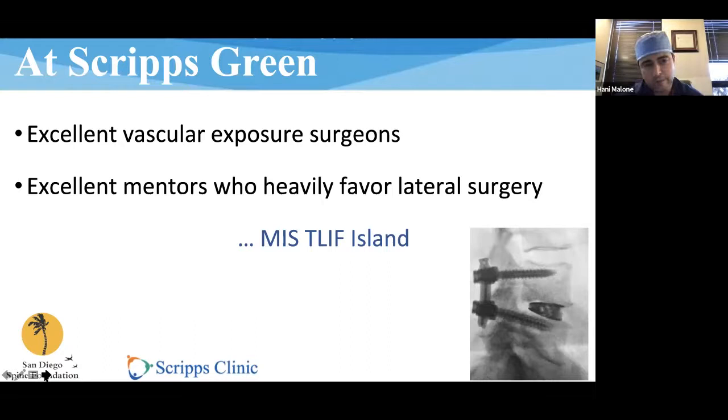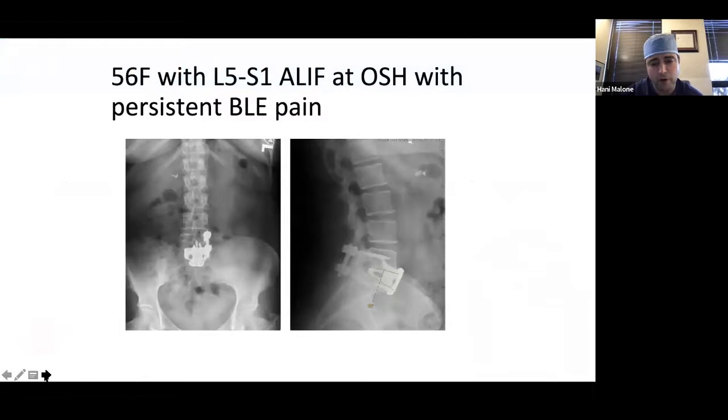At Scripps, we have two incredible vascular surgeons. I can speak to this well as the newest to join — I've had experiences at reputable institutions where vascular surgeons had a lot of trouble getting to the front of the spine. Here, Frankel or Chandra will get us there in about 25 minutes with no complications. That's not the case everywhere. I also have great mentors here — Jeremy, Bob, Greg, and Ramin — who are all experts in lateral surgery. You can feel like you're on an island doing a TLIF, so my indications have shrunk, but there are still instances where it's really the only operation that will work.